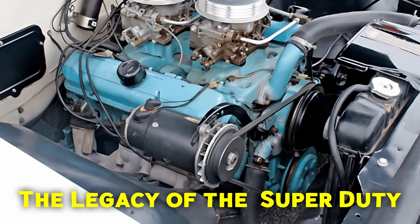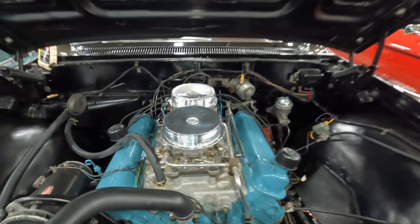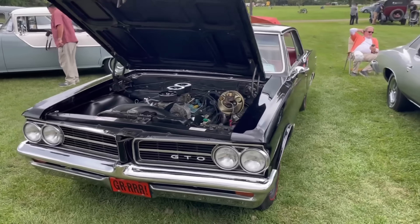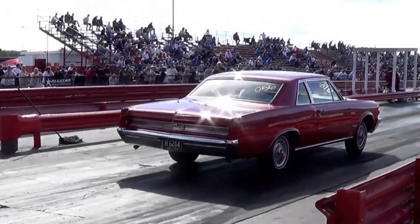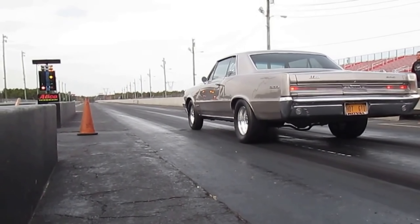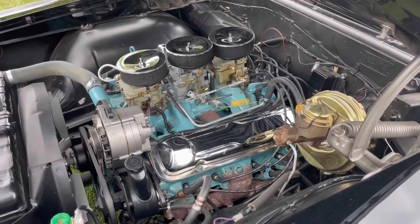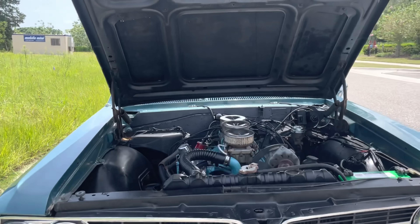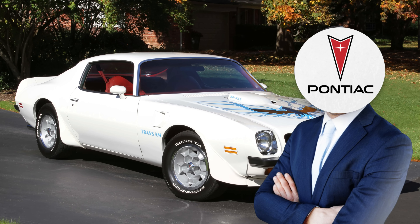Although the 421 was discontinued, its legacy lived on. The knowledge and technology gained from racing with the 421 were instrumental in the development of the Pontiac GTO, which debuted in 1964. Often referred to as the first true muscle car, the GTO incorporated lessons learned from the 421's racing success. It featured a 389 cubic inch V8 offering power, style, and affordability — and paved the way for the Firebird and Trans Am.